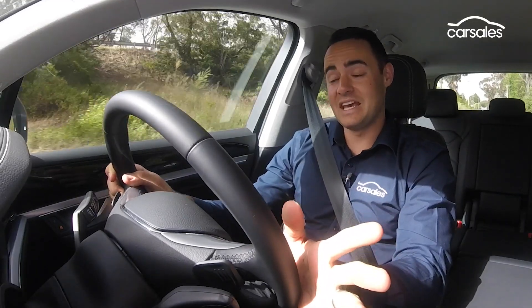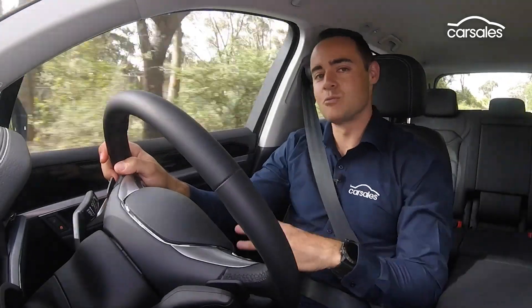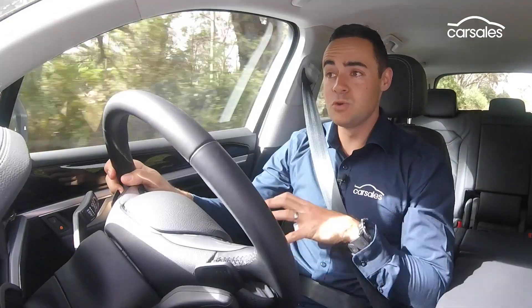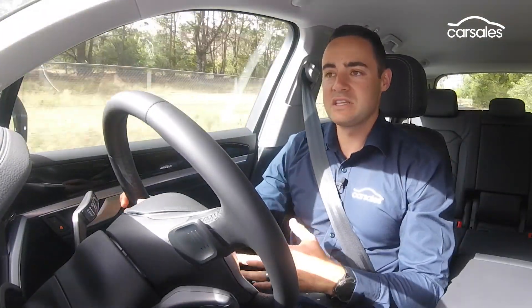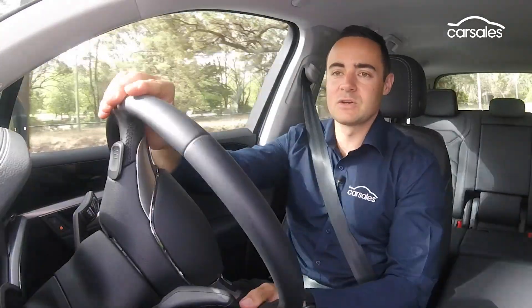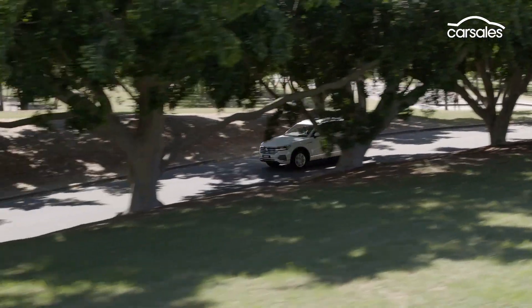What you're not getting as standard is air suspension, which is one of the real redeeming features of that original launch edition model. Instead, you're getting steel springs, which do work quite well. They take the bumps out of the road nicely, they suppress road noise — there's no thudding, no jarring or anything else. They just lack that final bit of polish that the adaptive suspension tends to give you.